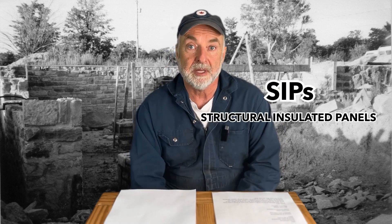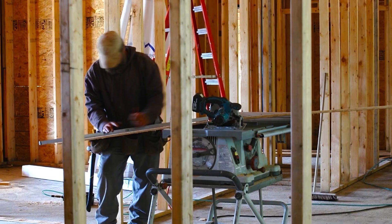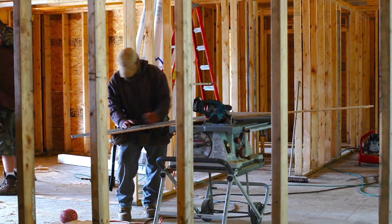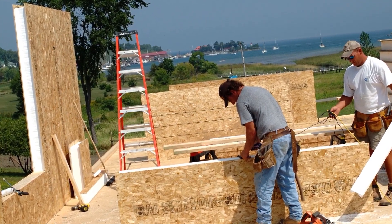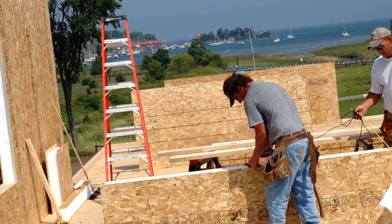The acronym SIPs stands for Structural Insulated Panels, and this is a completely different way of building homes and workshops. Instead of a stick frame building with studs and plates and rafters, SIPs homes are built with panels. It's essentially a factory-made sandwich with foam in the middle and sheet goods on either side.